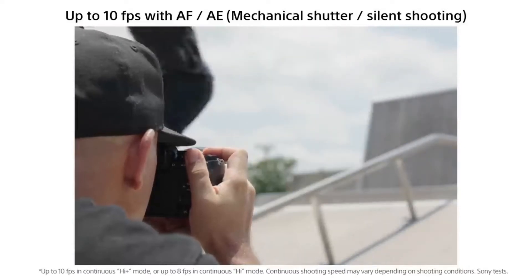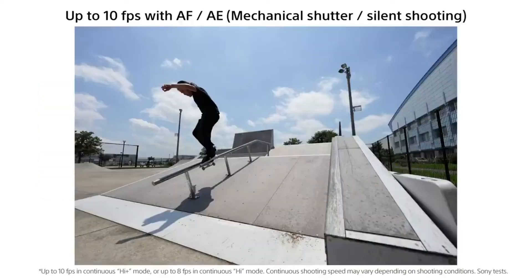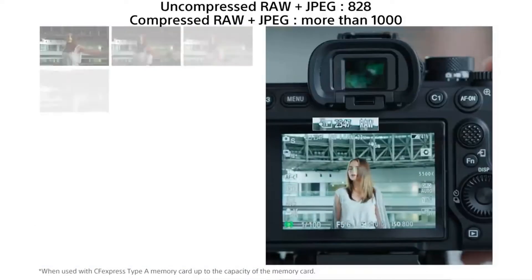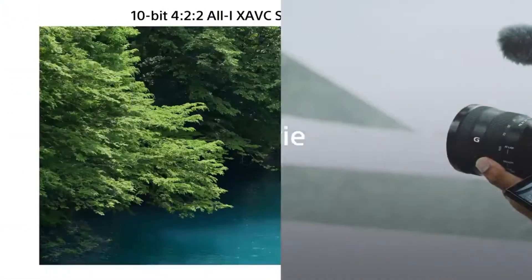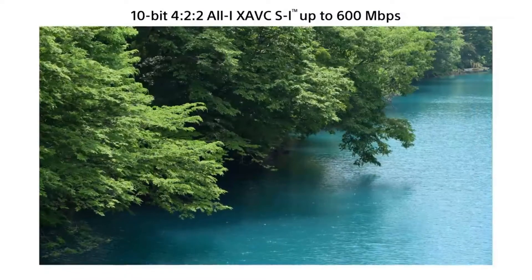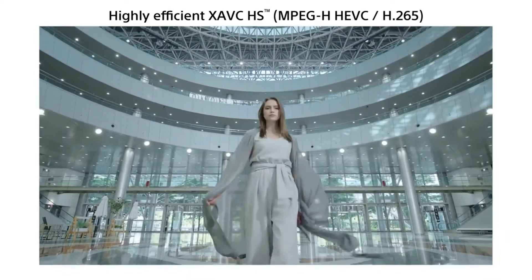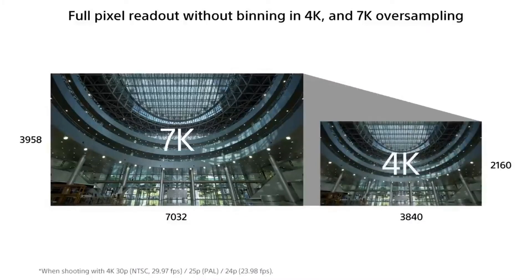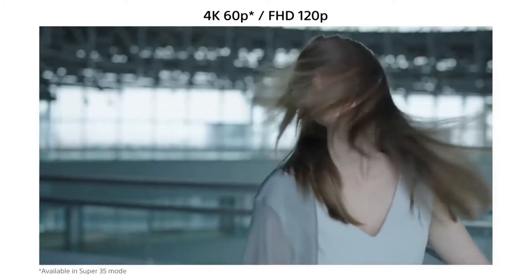From a hardware perspective, the camera has a few design changes over its predecessor. It uses a 3.68 million dot OLED viewfinder with both 60 and 120 FPS selectable frame rates. Sony says that both it and the rear LCD have improved live-view image quality thanks to greater resolution and a reduction in false color. Sony also adjusted the grip shape to be significantly larger, which it says minimizes stress on the photographer when shooting over longer periods. The rear LCD is a vari-angle type, also known as a flip-out screen, making it easier to capture additional angles over the previous generation tilt design.